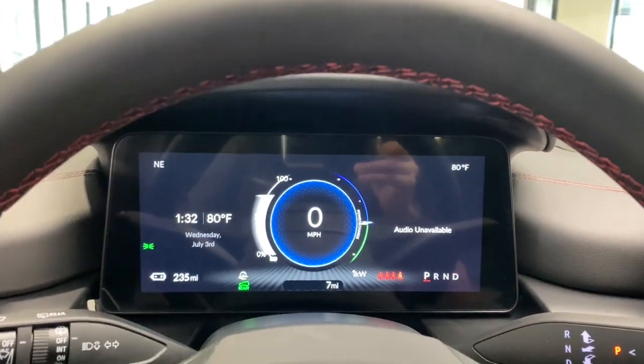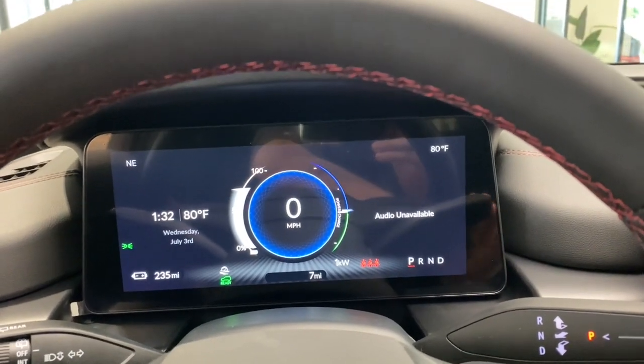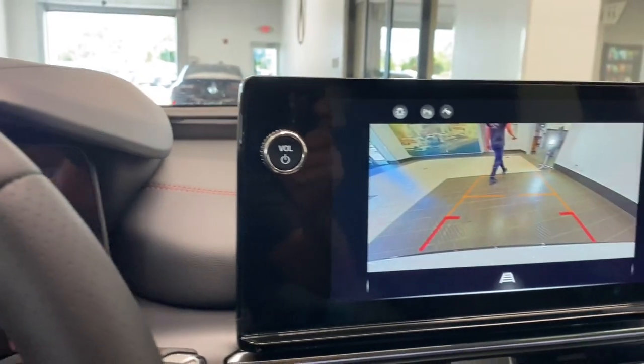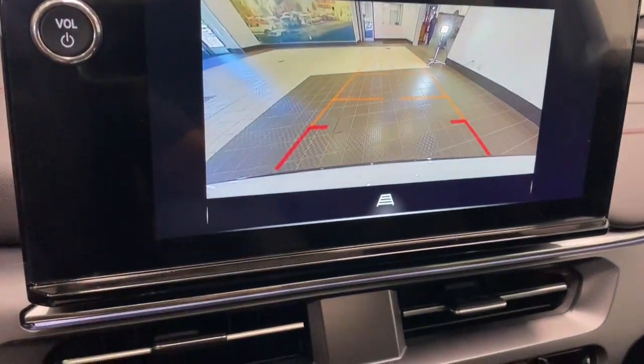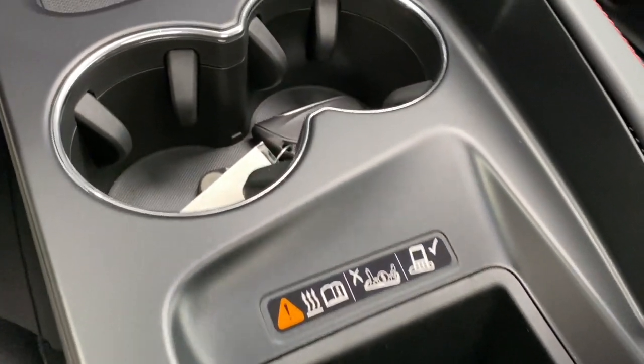The following are some of this vehicle's highlighted options: heated steering wheel, Apple CarPlay and/or Android Auto, Intelligent Auto On-Off High Beams, Pre-Collision System, Panoramic Roof, Lane Departure Warning, Keyless Entry, Navigation System, Moon Roof, and All-Wheel Drive.